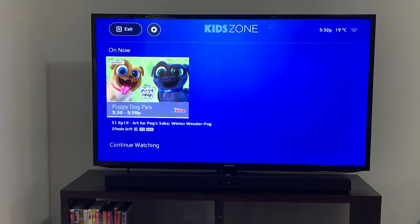The KidZone is a great option offered by Helix. You do have to set up your parental pin — that's in the general settings of the Helix menu — but once you're in the KidZone you do have a lot of options.